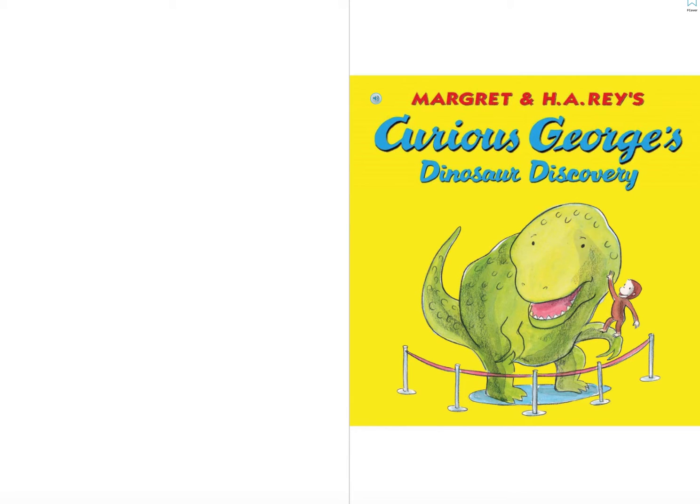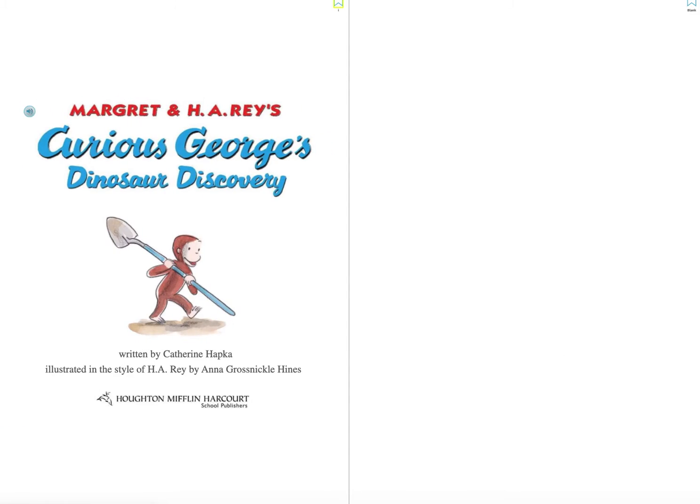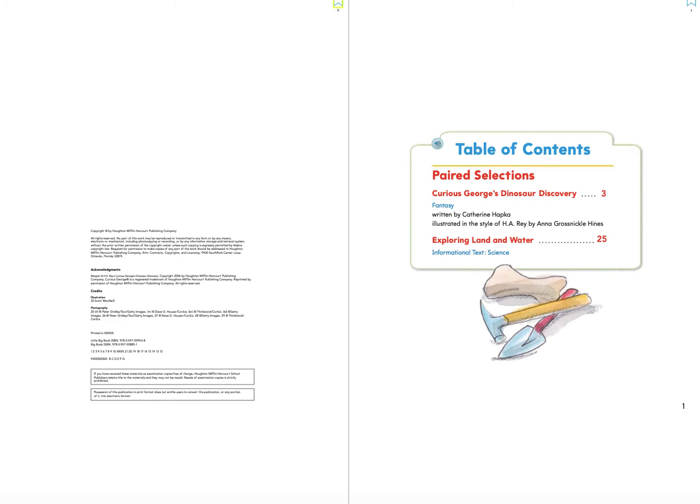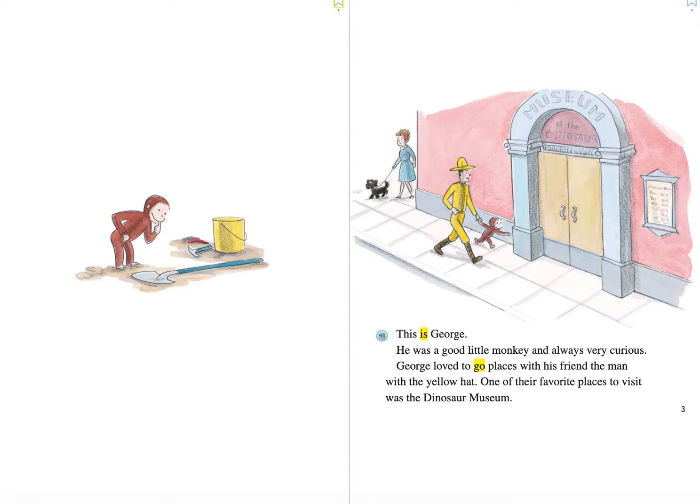Curious George's Dinosaur Discovery by Margaret and H.A. Reyes. This is George. He was a good little monkey and always very curious. George loved to go places with his friend, the man with the yellow hat. One of their favorite places to visit was the Dinosaur Museum.